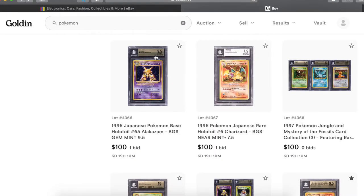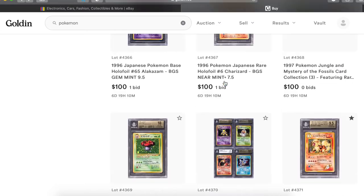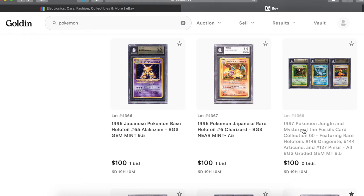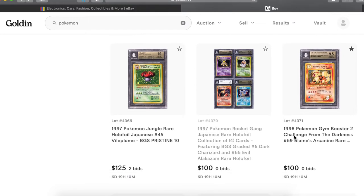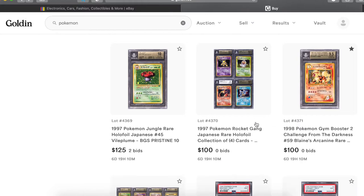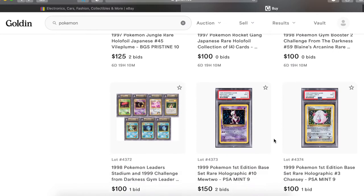Every single BGS slab you see in this week's auction is mine, except for one Shadowless Blastoise. This Blaine's Arcanine here is a no-rarity, it's a Pop 1 — beautiful with none higher. Crazy right.